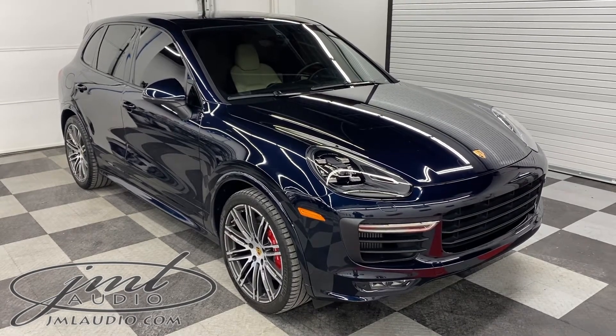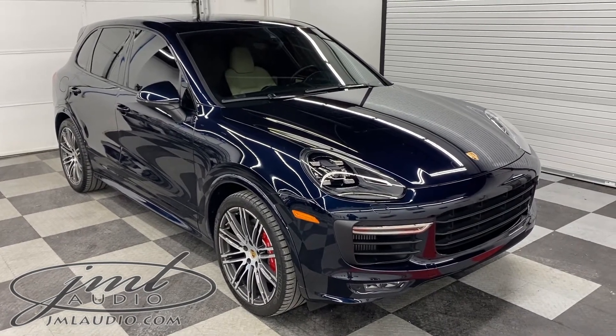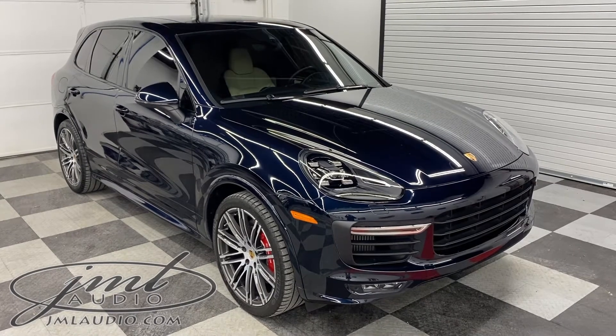The vehicle we're looking at today at JML Audio of St. Louis is this 2016 Porsche Cayenne GTS.